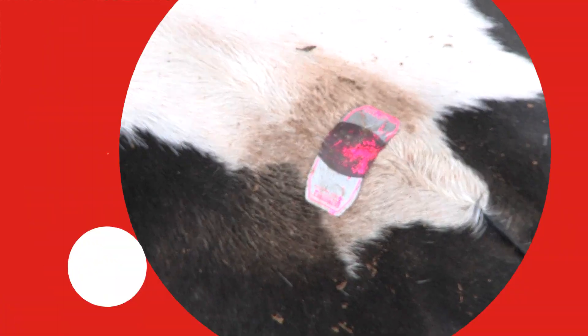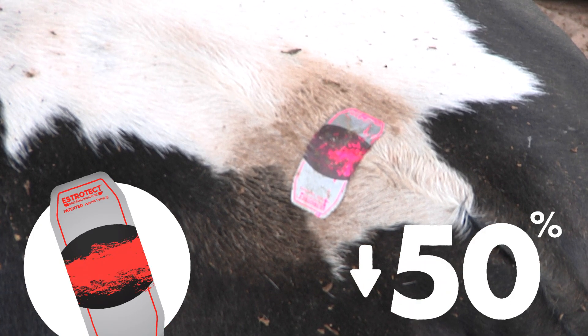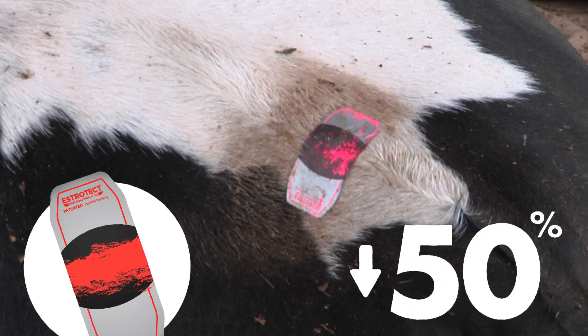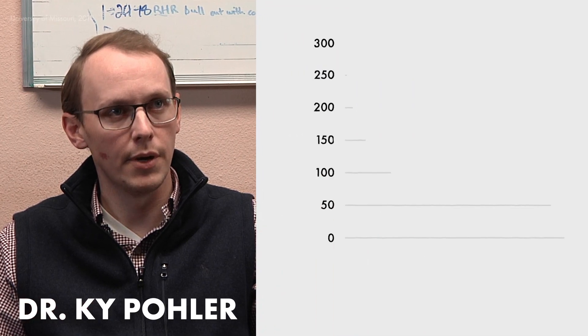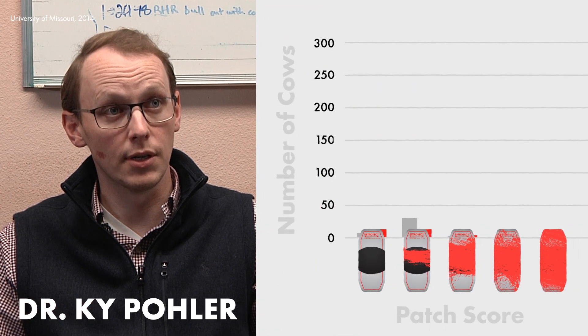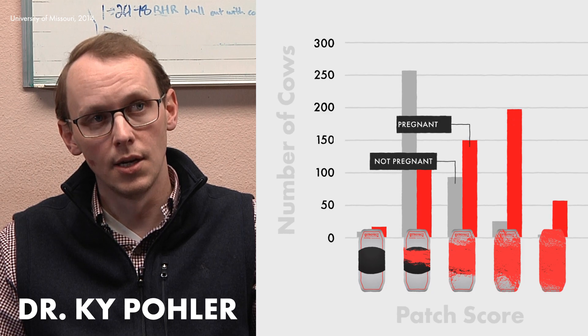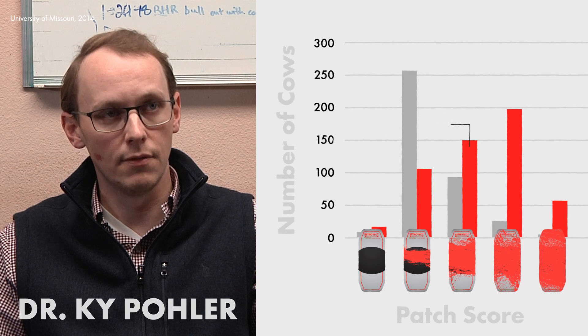If the breeding indicator shows less than 50% of the patch ink rubbed off, either use low-cost genetics or hold off breeding until higher estrus intensity is reached. Cows that had over 50% of their patch rubbed off prior to artificial insemination had increased pregnancy rates not only on day 30, but also had increased pregnancy rates at the final preg check and had increased calves on the ground.